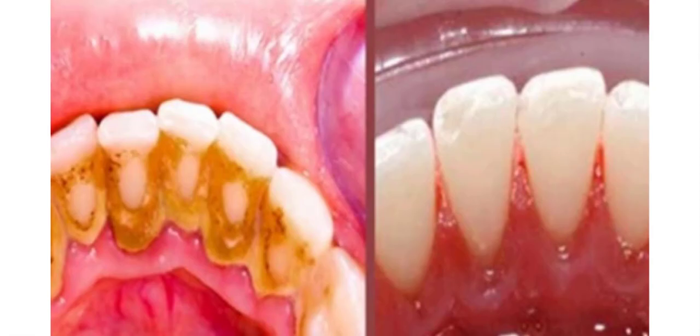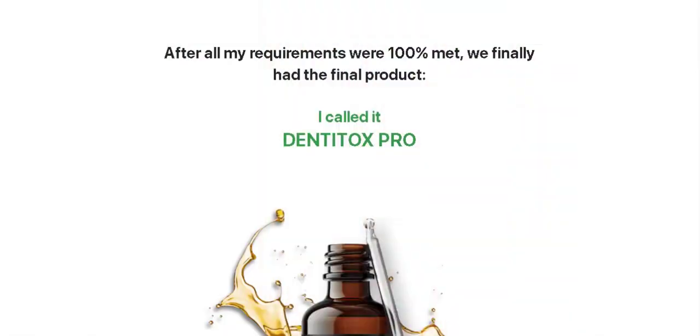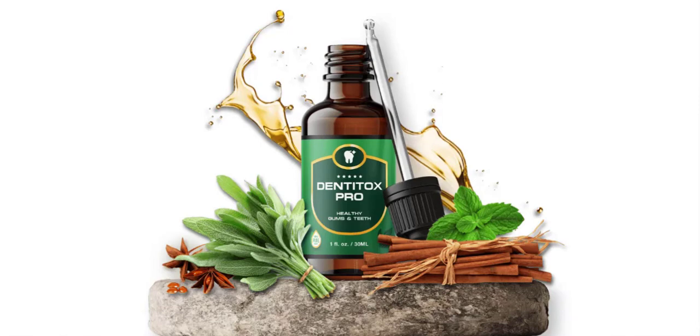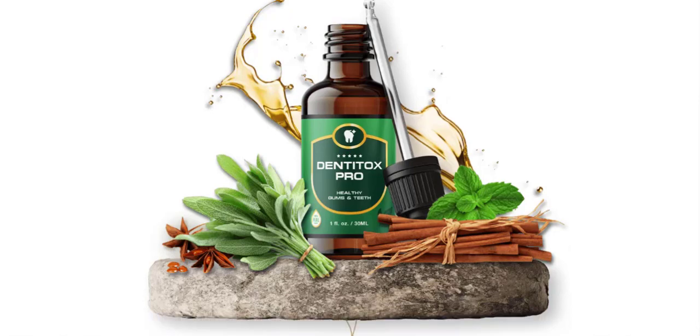There are several vitamins and minerals needed for your gums and teeth to be healthy and strong. Unfortunately, due to the modern diet, many of these nutrients are lost. Dentitox Pro contains these most essential nutrients needed for strong, healthy gums and teeth.